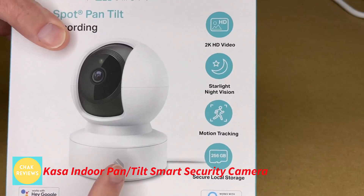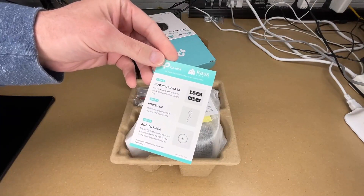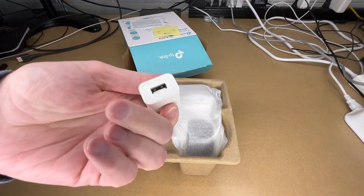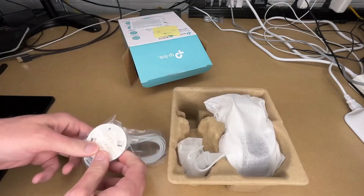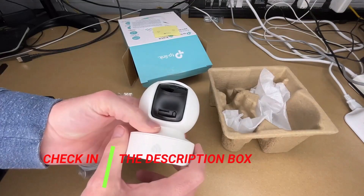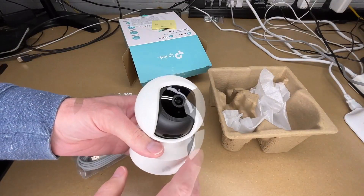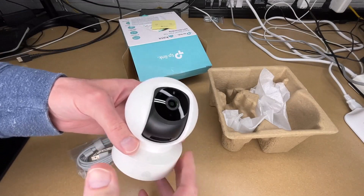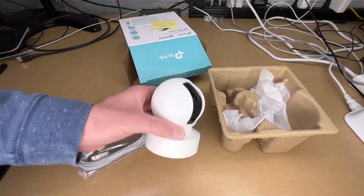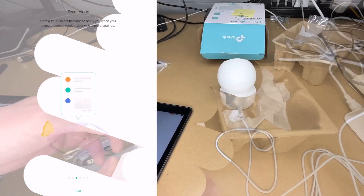Number 1: Kasa Indoor Pan/Tilt Smart Security Camera. The Kasa Indoor Pan/Tilt Smart Security Camera — 1080p HD Dog Camera 2.4GHz with Night Vision, Motion Detection for Baby and Pet Monitor, Cloud and SD Card Storage, Works with Alexa and Google Home (EC70) — is an excellent solution for anybody searching for a user-friendly and dependable security camera. It provides 1080p Full HD footage that is crisp and clear, as well as real-time motion and sound recognition. It also has secure video storage choices, voice control, and smart actions, which allow the camera to communicate with other Kasa devices.